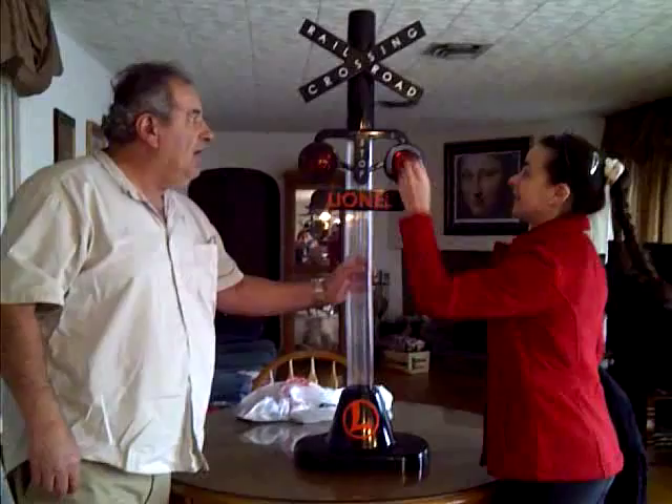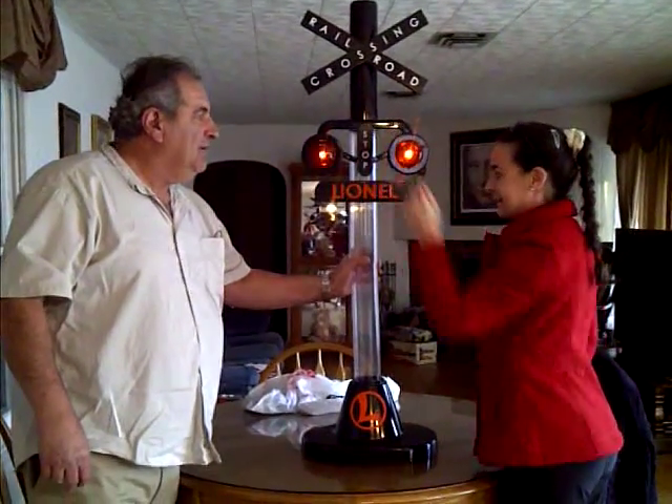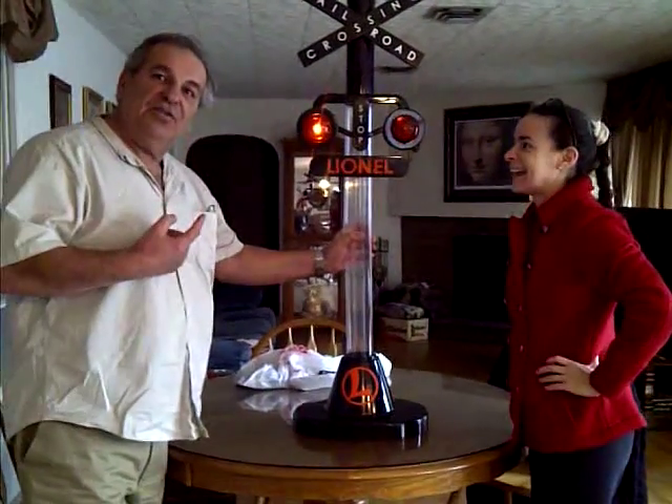Great find, huh? It's a bank. Isn't that cool? I think they had these in the store.